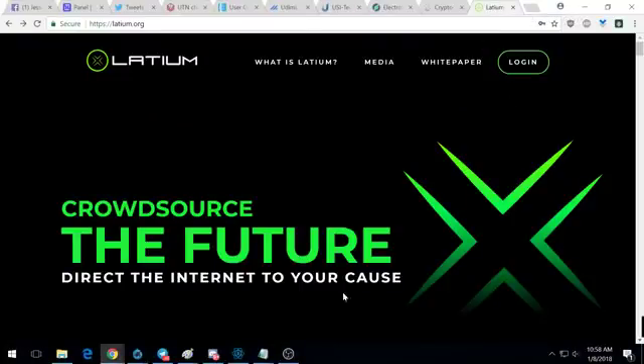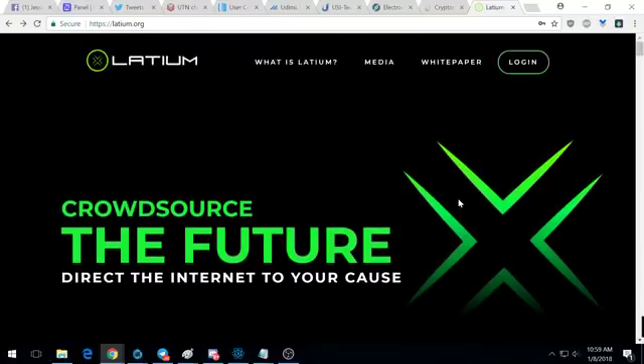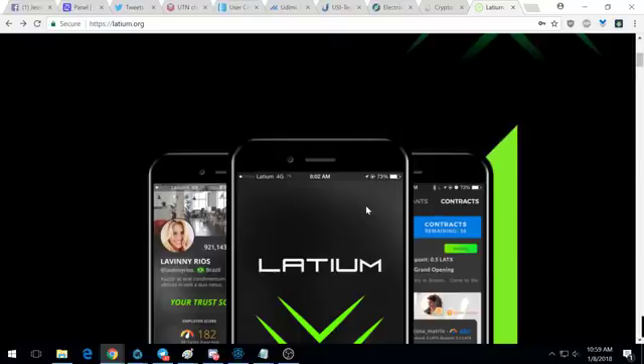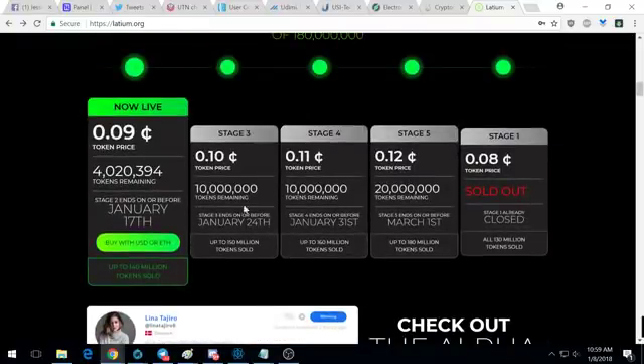You should be able to see my screen. Sorry, my phone's driving me nuts — somebody's calling me. Okay, so here's Latium, here's the website — again, the website's in the description. So basically 'crowdsource the future.' I did a little bit of reading about this, looked at the white paper. Here's the pricing on the token: they're nine cents a piece right now, and they're gonna gradually increase to ten, eleven, twelve cents during the ICO. I was lucky enough to get them at eight cents.